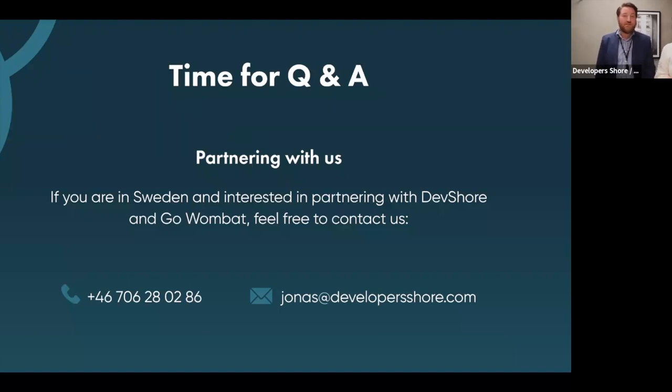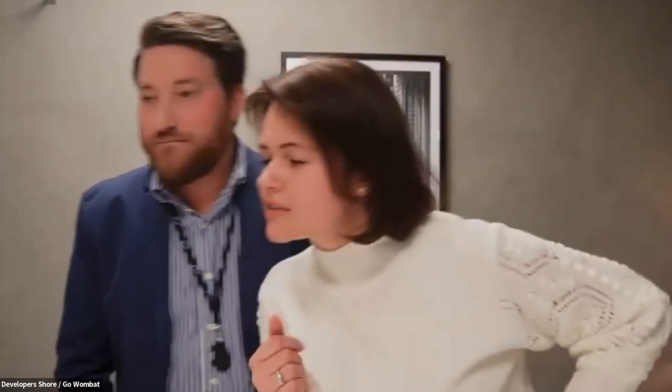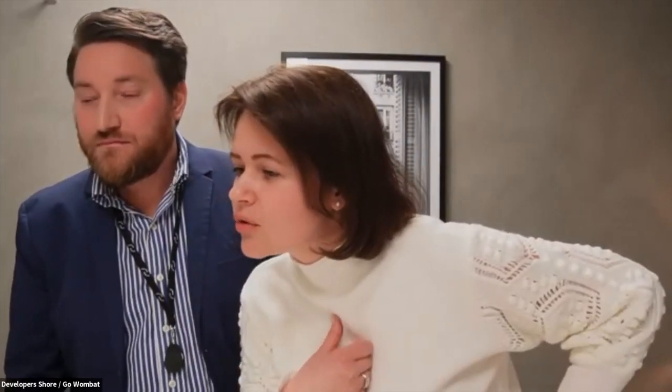Do you have any questions or thoughts that came up during the presentation? A question from André — for Oksana: how do you find reliable sales partners in a new market you want to enter? And a question for Jonas: are there any cultural obstacles when Swedish partners interact with clients from Eastern Europe?